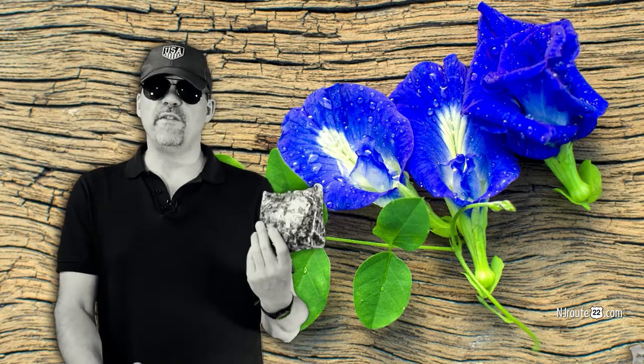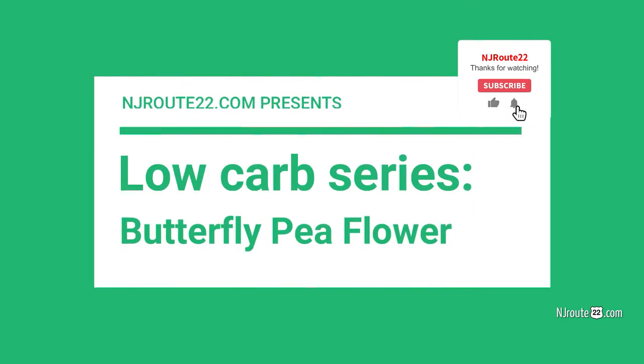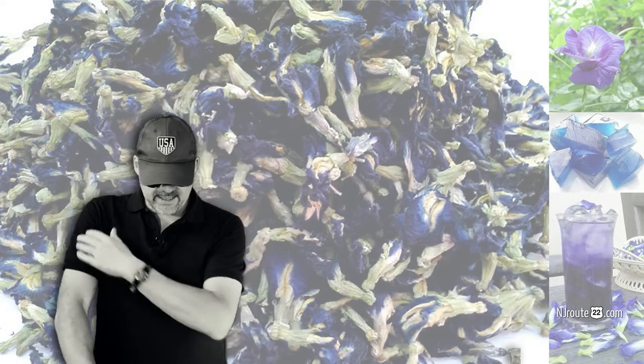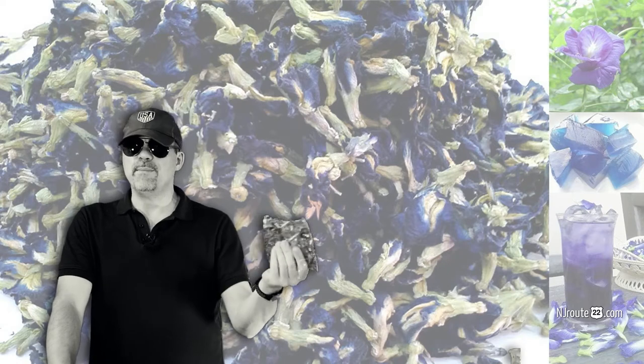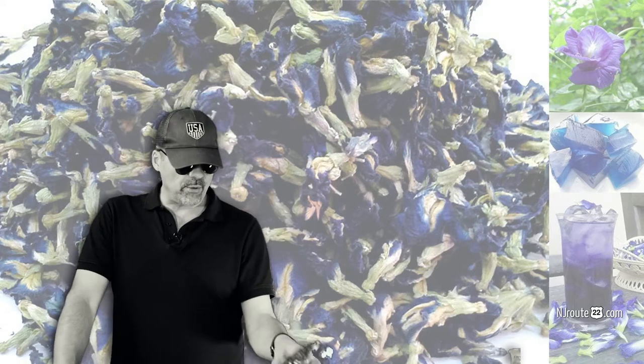You ever hear of Butterfly Pea Flower Tea? You ever wonder if it might be good for low-carb keto or carnivore people? Hey there, njroot22.com here with another low-carb keto carnivore chat. Today it's about this product I found — it's called Butterfly Pea Flower or Blue Butterfly Pea Flower Tea. I can't remember how I found it. I think it had something to do with some health benefits, and it might have been low-carb too. I got it from Thailand — bought it online.